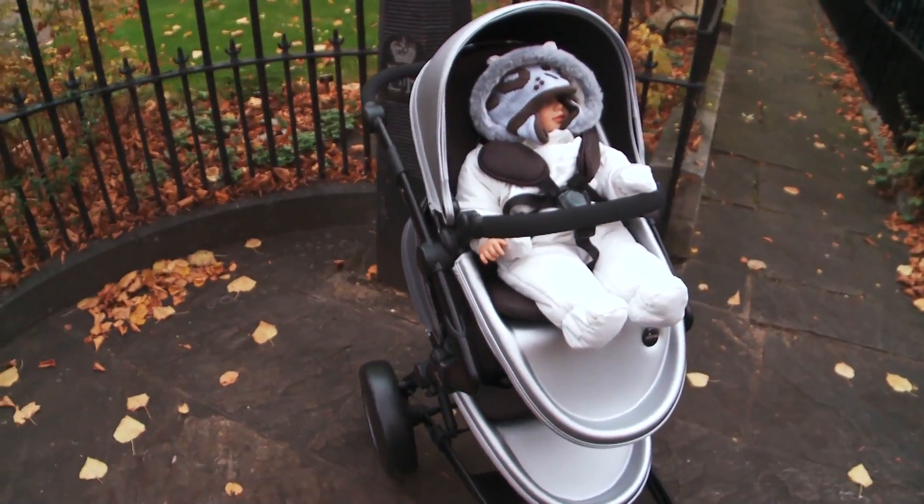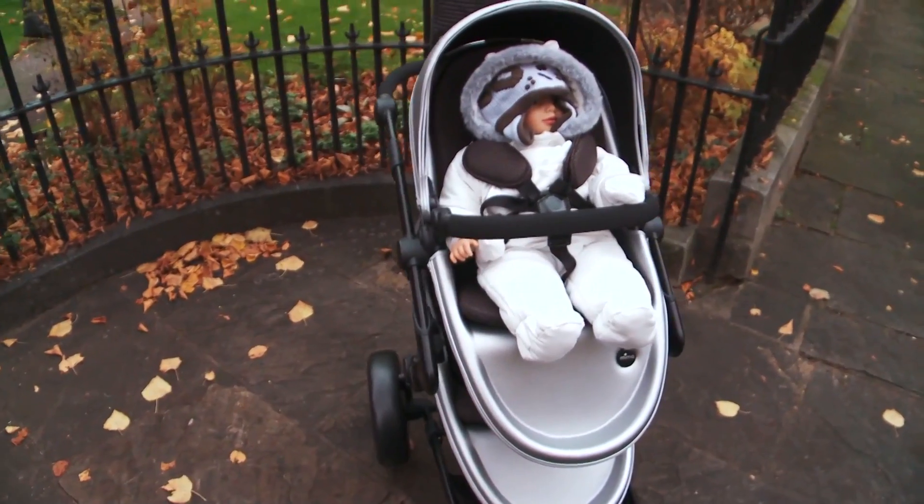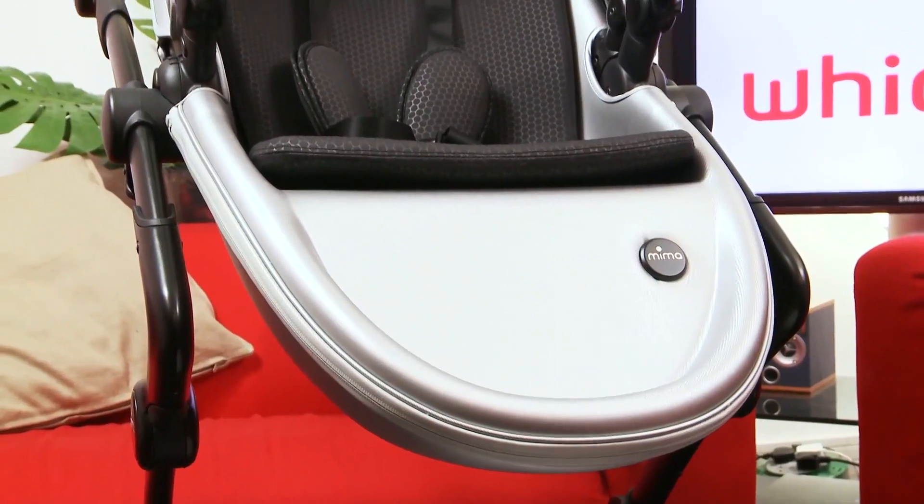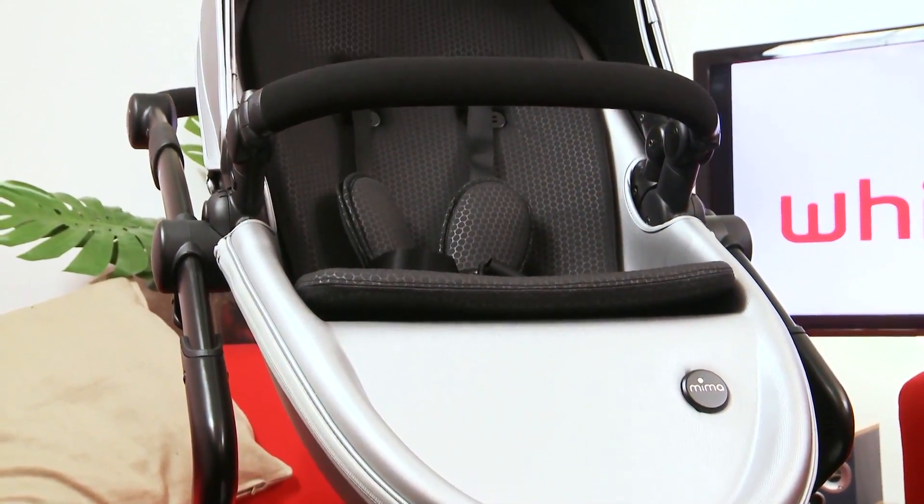Inside, it's not quite so simple. It's narrower than a double side-by-side pushchair, but it's still easy to catch it on doorways. The height of the seat also means it can be tricky to see the front, so you have to watch out where you're pushing it.